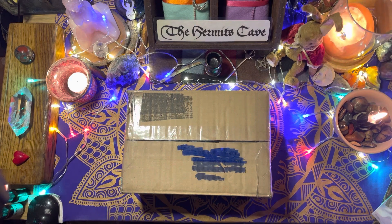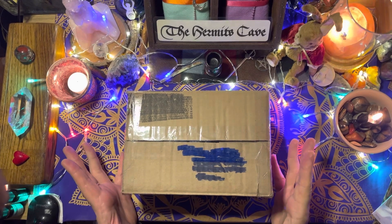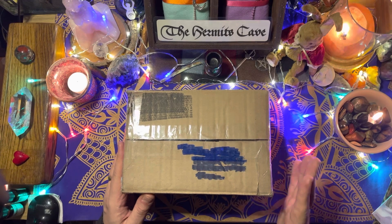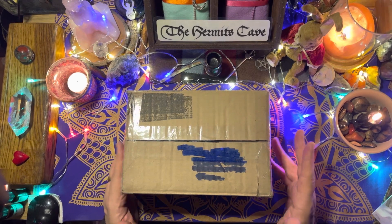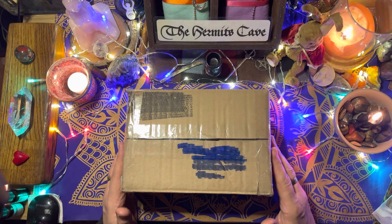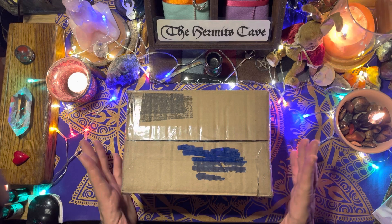It's Simon here, welcome back to the Hermit's Cave. I've received a package today — I have no idea what's in this box, it'll be a lovely surprise. It's a gift from the lovely Shauna. I did an interview with Shauna — in fact I think it was the last interview I did.